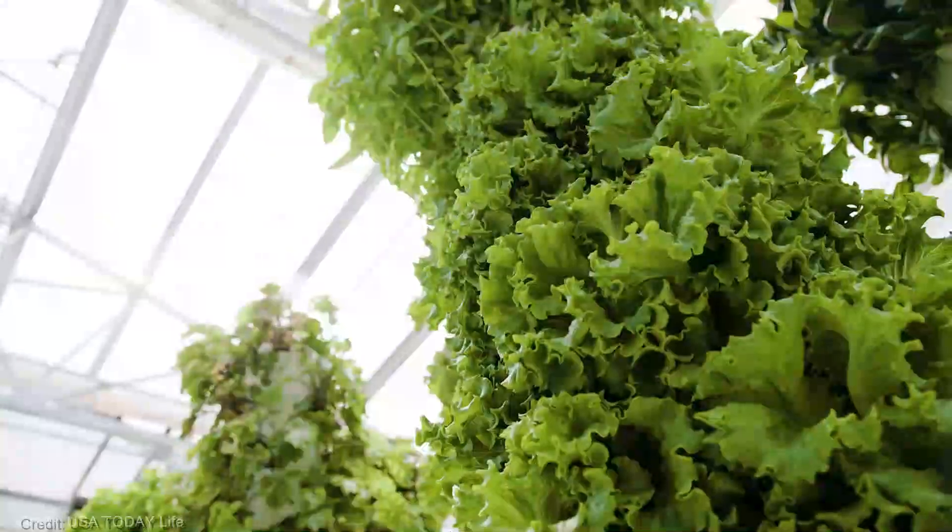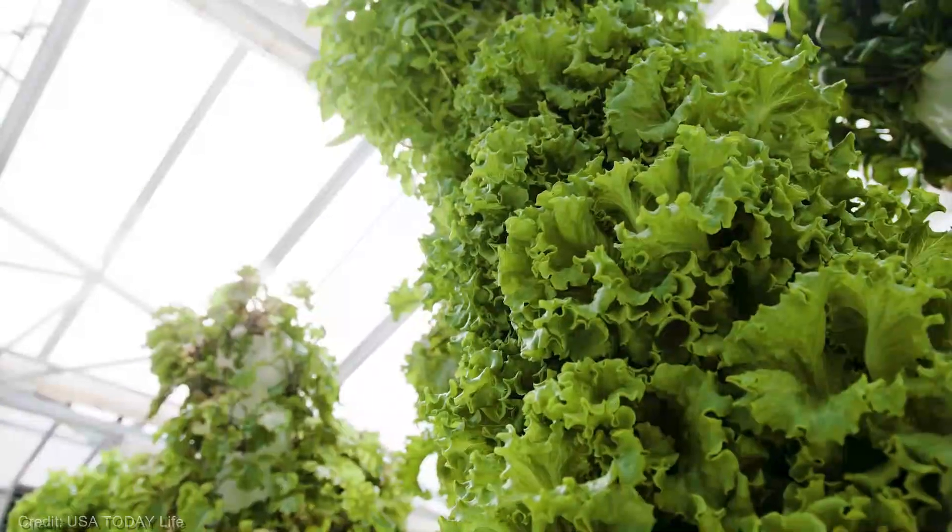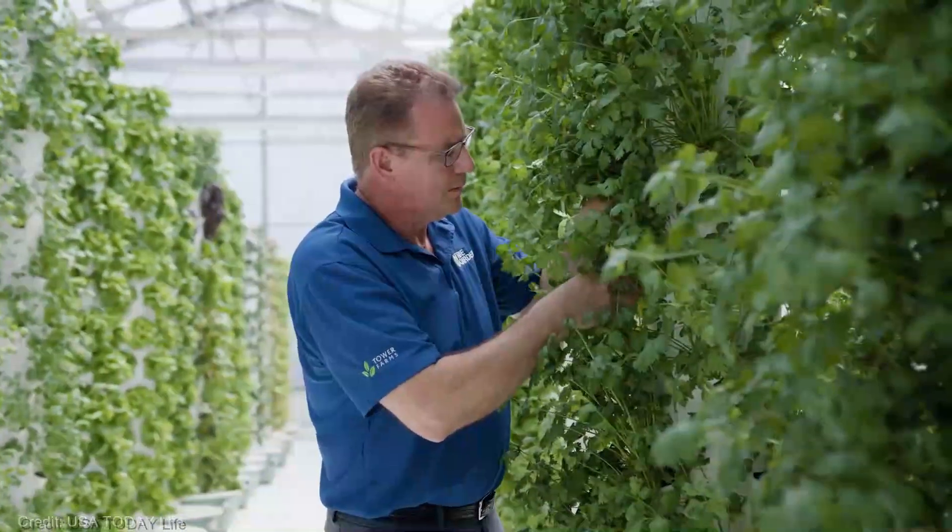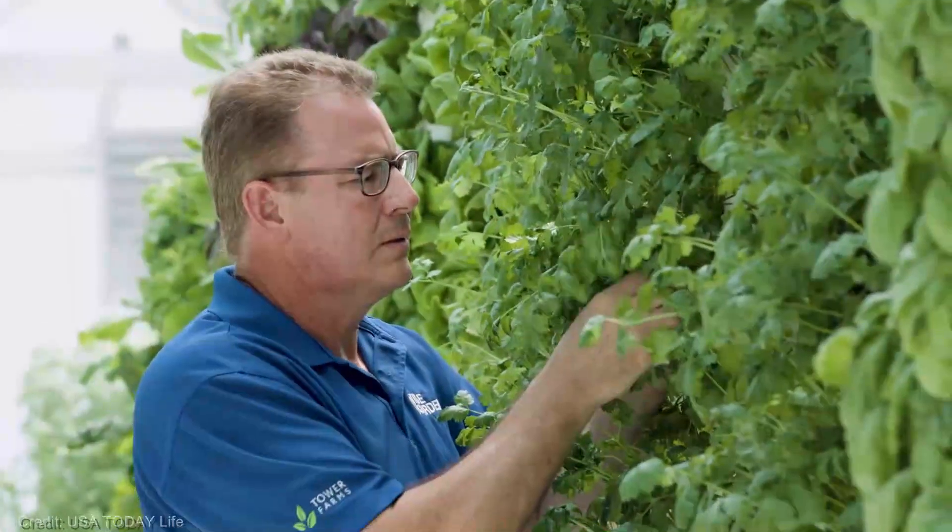This incredible system takes vertical gardening to a whole new level. With its clever design and multiple planting holes, you can grow a variety of plants in a limited space. And the best part, it's super easy to set up and maintain.